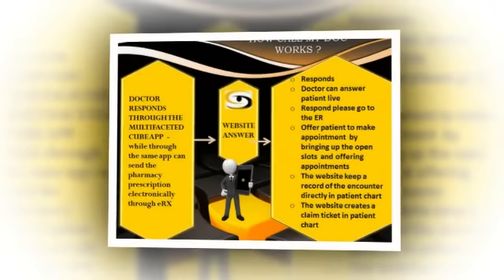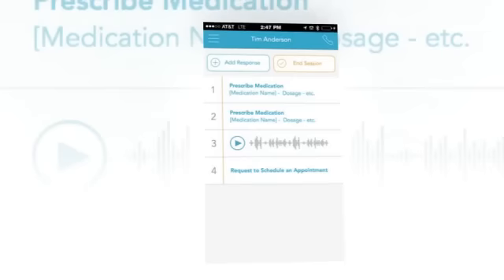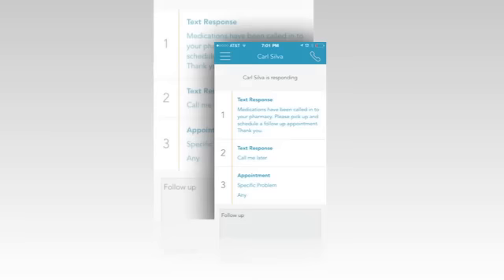The doctor responds through the multifaceted Call My Doc app. Through the same app, the doctor can also send the pharmacy prescription electronically through ERX. The doctor can also answer the patient personally if desired.